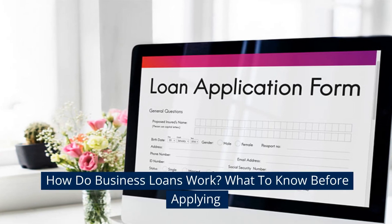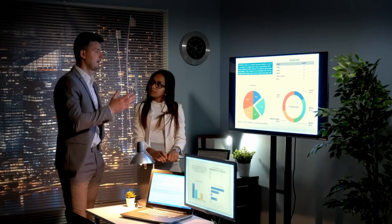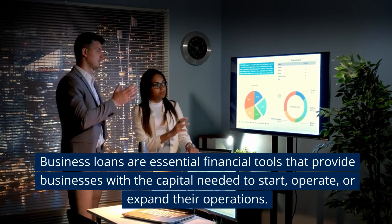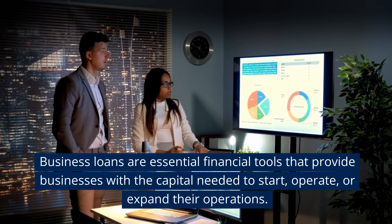How do business loans work? What to know before applying? Business loans are essential financial tools that provide businesses with the capital needed to start, operate, or expand their operations.